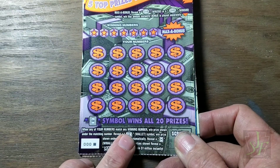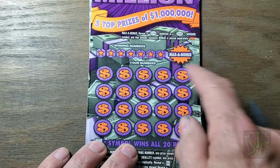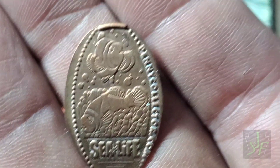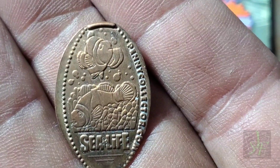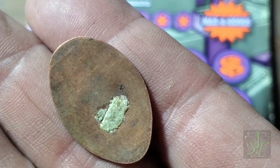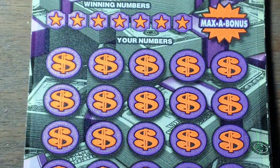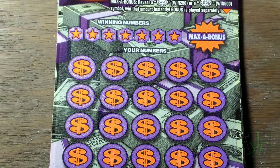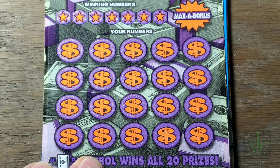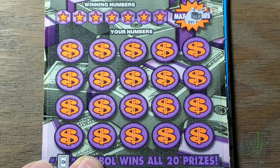We'll start with the Max a Million. We're looking for the wallet or the max symbol to win a million, and a bonus up there in the max bonus section of $250 or $500. Never find a bonus on this one.